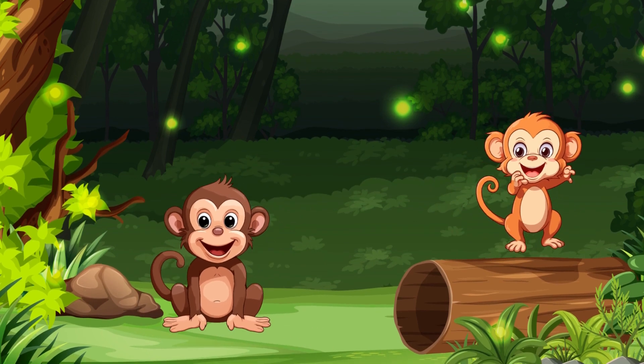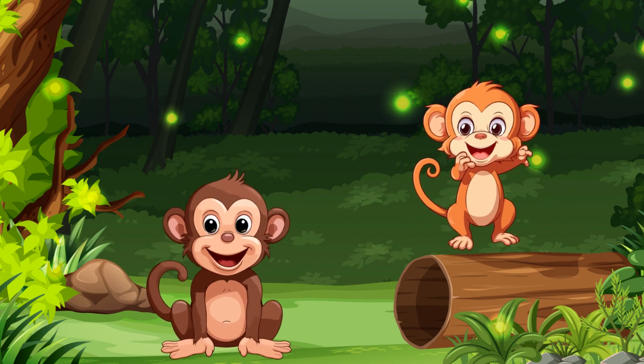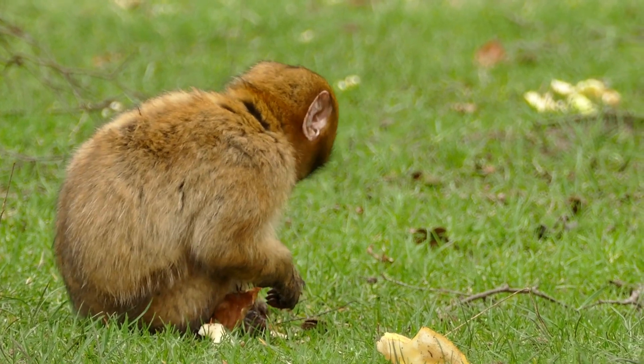Let's meet our first friend, the monkey. Monkeys are highly intelligent and love to play. They live in vast forests and enjoy swinging from tree branches. The key uniqueness of monkeys is their intelligence.